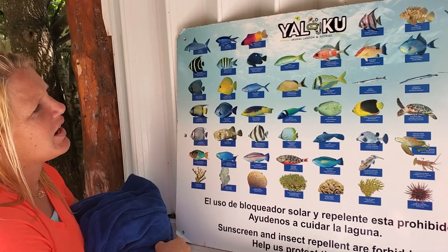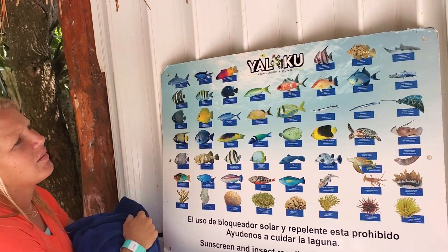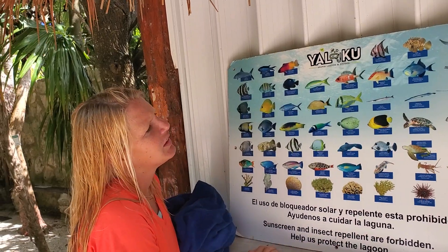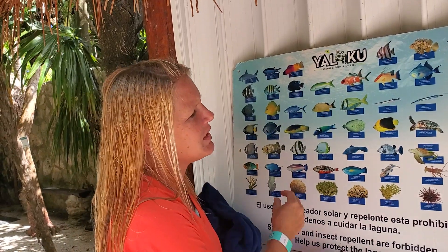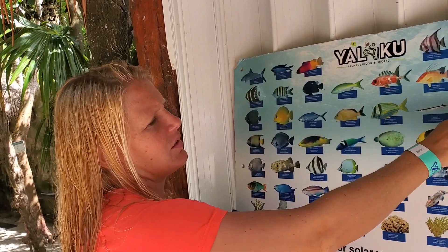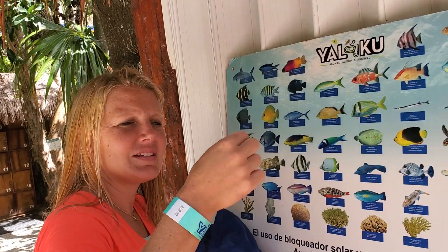Do you think that really big fish was a bonefish right there? Maybe. Thankfully we haven't seen any sharks — well, that's a nurse shark. We've seen baby trumpet fish — really skinny and long. Really cool!